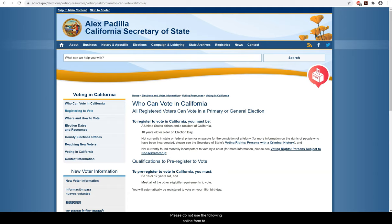Please do not use the following online form to register or re-register to vote if you are involved in a confidential address program such as Safe at Home. If sharing your address could put you in life-threatening danger, you may be eligible to register to vote confidentially. For more information, contact the Safe at Home program.